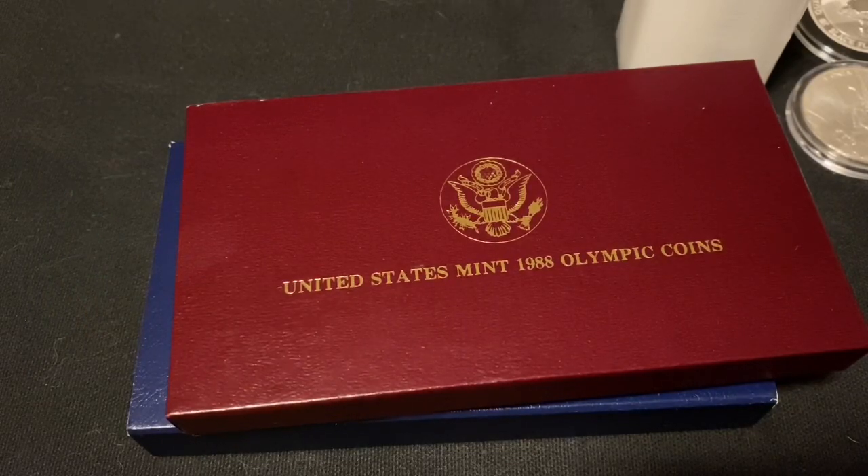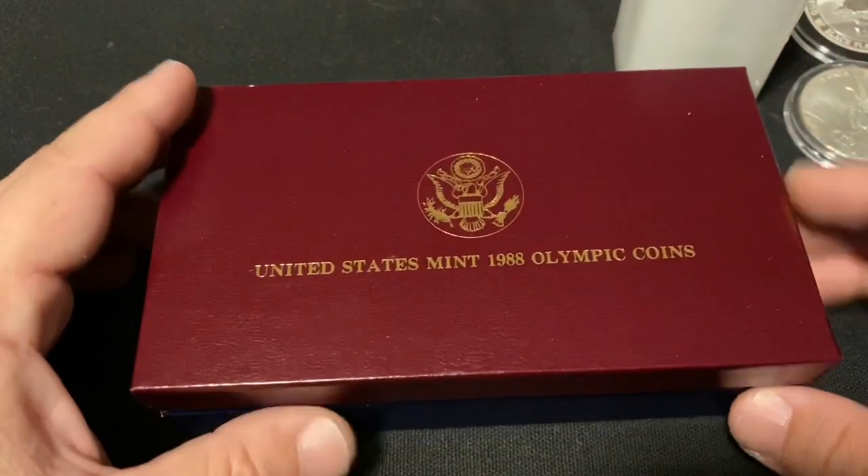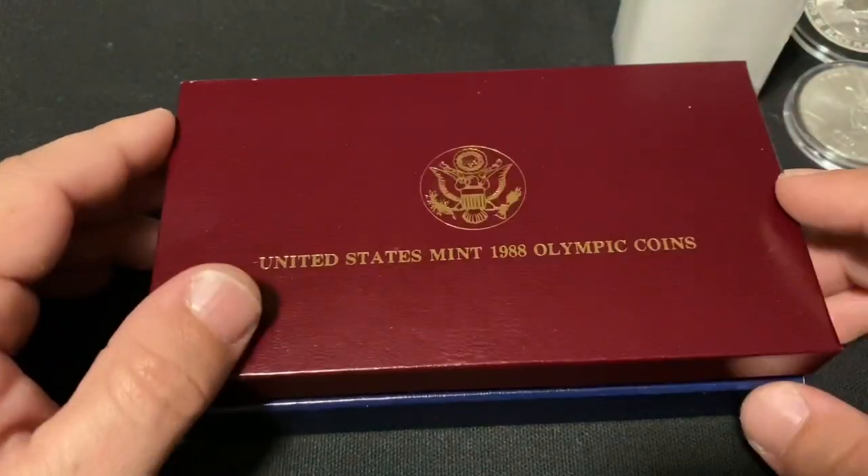Anyways guys, thank you so much for watching. This is a brief little video on how to navigate an LCS like a pro. Thank you so much for watching and I will talk to you guys later.